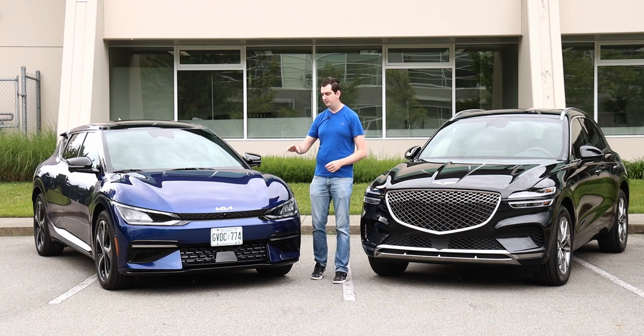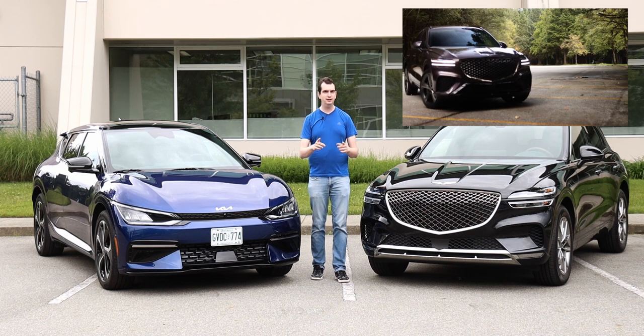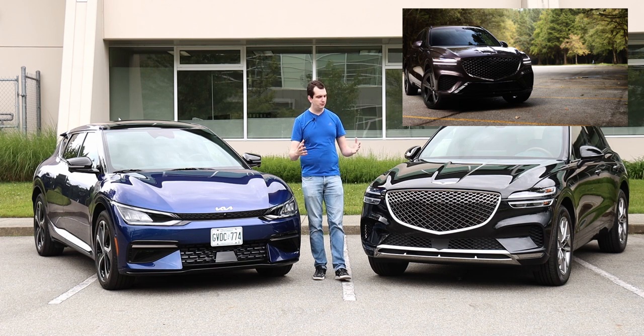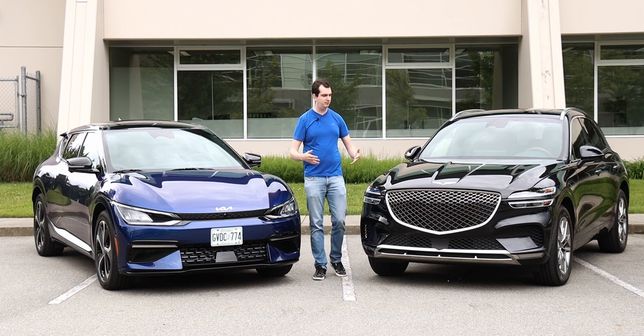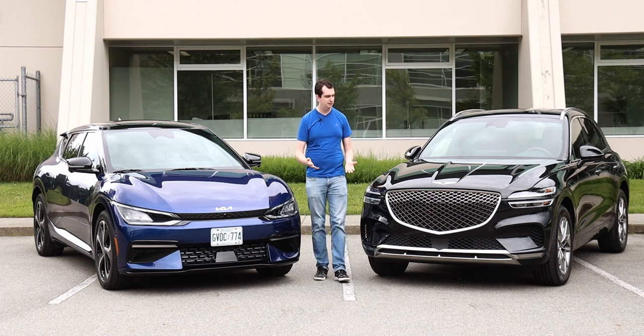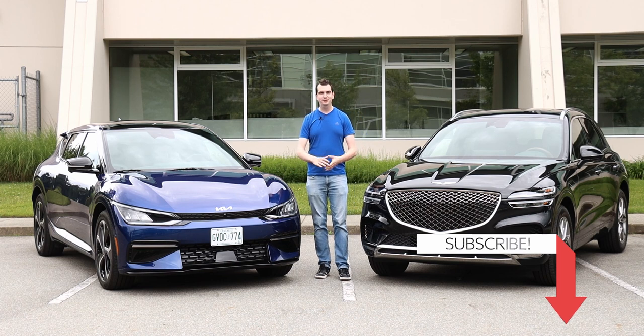This video is primarily going to be focused on the Kia EV6 because I've already done a review on the Genesis GV70 — you can check that out up here. The reason I'm comparing the GV70 against the EV6 is because they're both similarly priced, similar in size, have similar gadgets, and the Genesis was available for me to book at the same time as the EV6. So with all that out of the way, let's go for a drive.